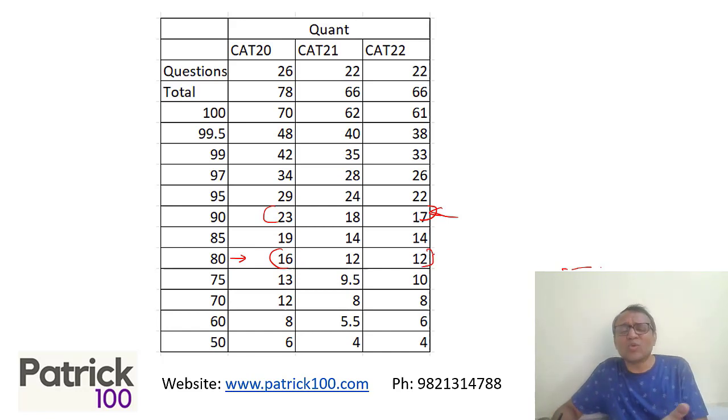There is a chance that scores may go down if the paper is tougher, meaning you may require a lesser score to get the same percentile. Conversely, if the paper is easy, you may require more marks. Either way, this gives you a fair idea of the range of scores that is possible.